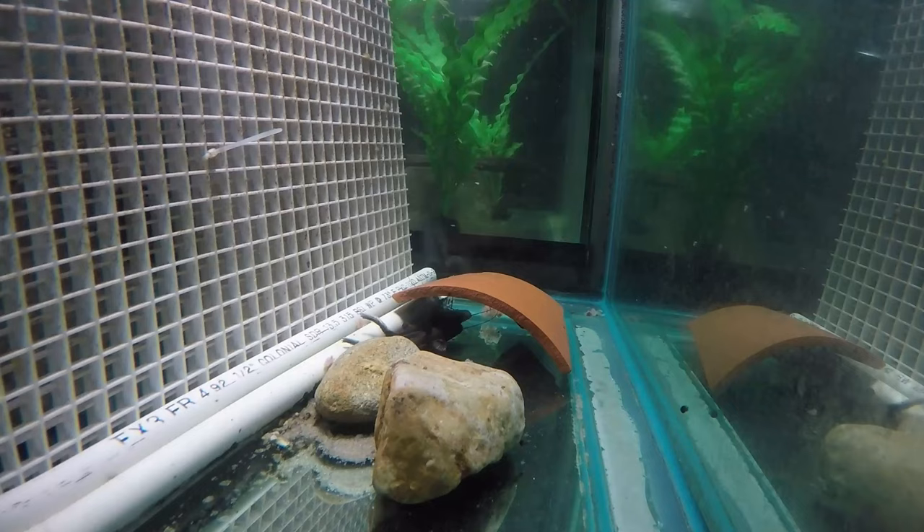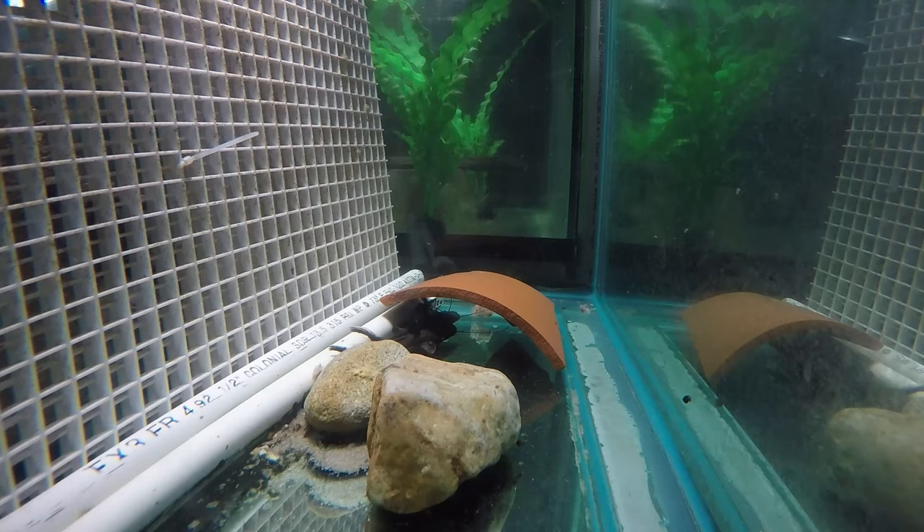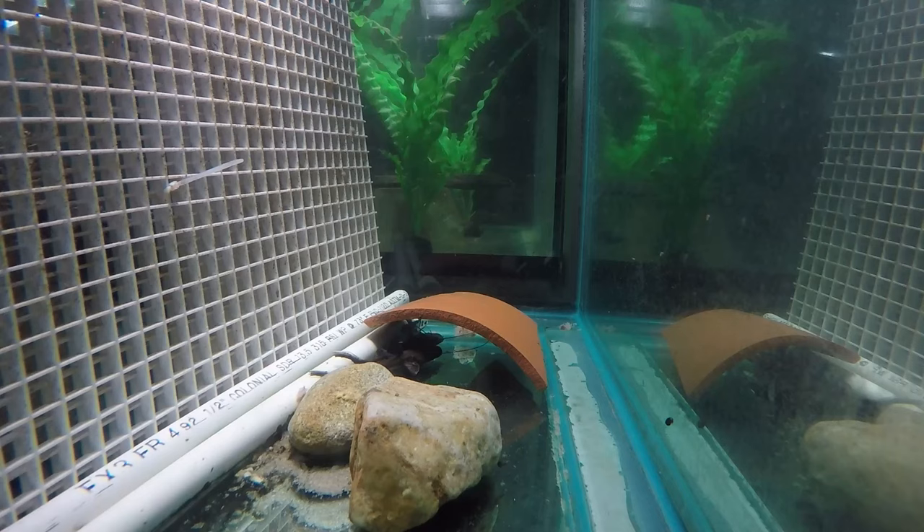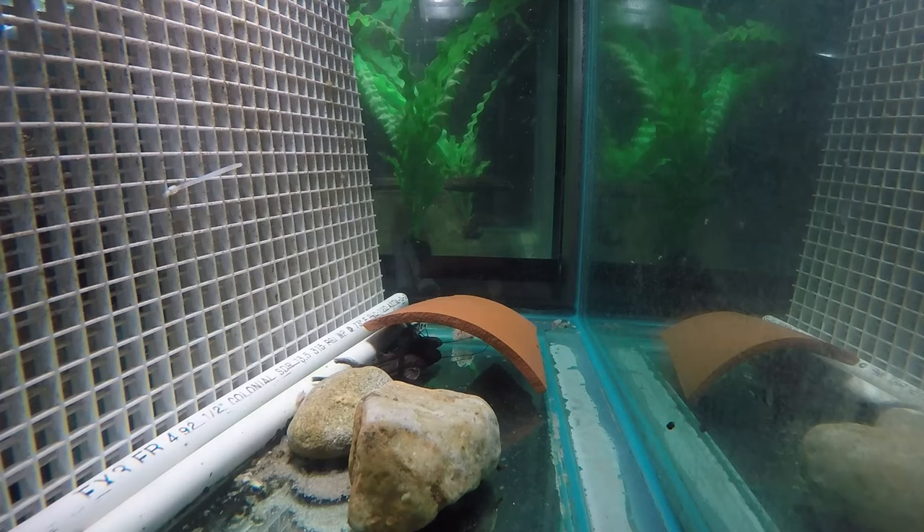They usually eat when they strike — real fast — with their huge mouth. They're not particularly liking this brighter light I'm shining on them for the filming. Normally they strike pretty soon.